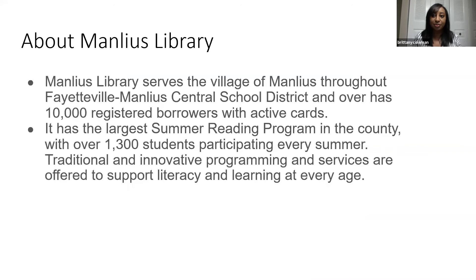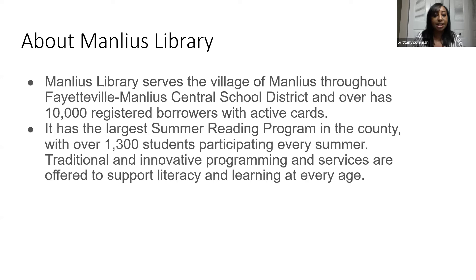Just a little about this library: the Manlius Library serves the village of Manlius throughout the Fayetteville-Manlius Central School District and has over 10,000 registered patrons. It has the largest summer reading program in the county, with over 1,300 students participating every summer. The library offers traditional and innovative programming services to support literacy and learning at every age. My internship began September 23rd and lasted until November 26, 2019 — just about two quarters ago. I went two days a week between 9 and 2 p.m. I had two supervisors: the library director, Jennifer Milligan, who is actually a Drexel alumna and one of Denise's past students, and her technology manager.